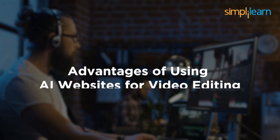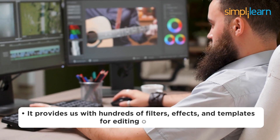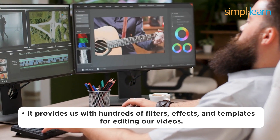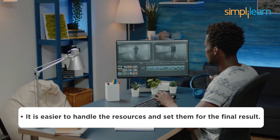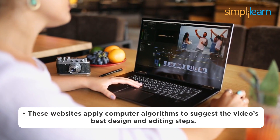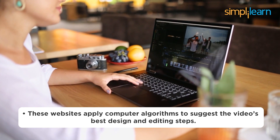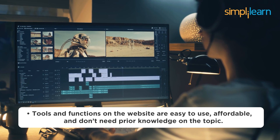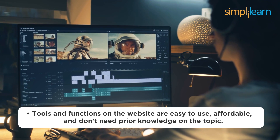Let's take a look at the advantages of using AI websites for video editing. It provides us with hundreds of filters, effects, and templates for editing our videos. It is easier to handle the resources and set them for the final result. These websites apply computer algorithms to suggest the video's best design and editing steps. Tools and functions on the website are completely easy to use, affordable, and don't need prior knowledge on the topic.